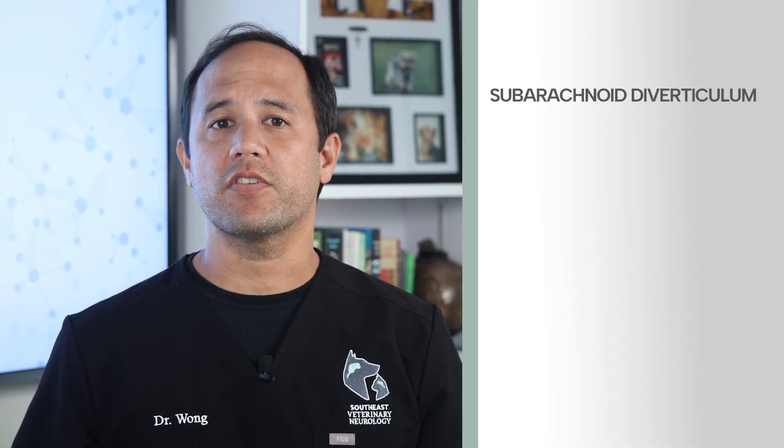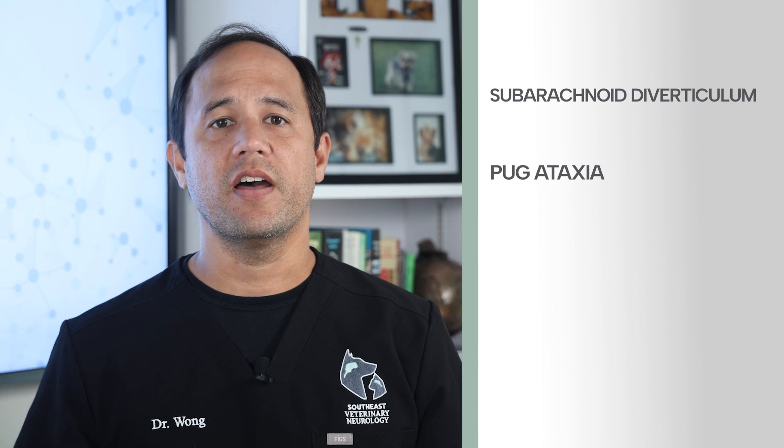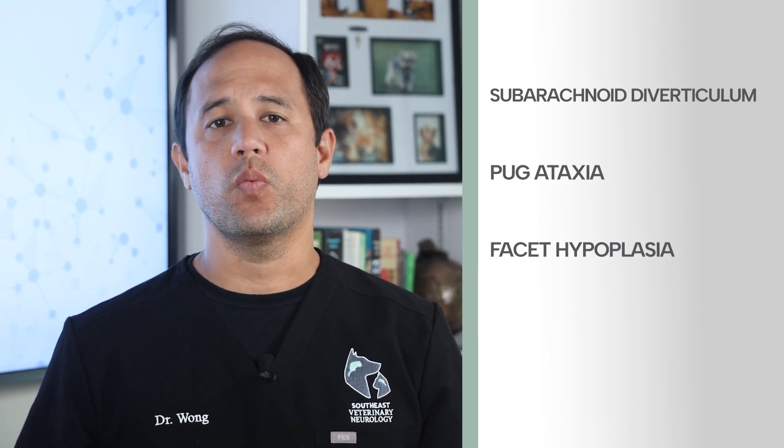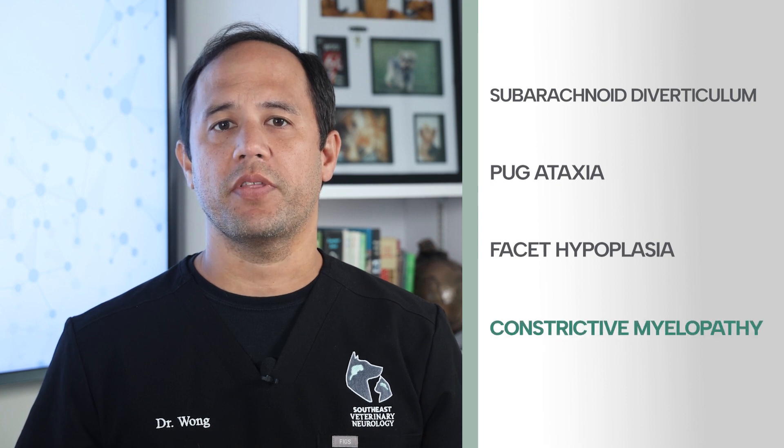Pug myelopathy is an uncommon condition in dogs that is still not fully understood. In fact, much remains open to debate right down to its name. Sometimes we refer to it as subarachnoid diverticulum, pug ataxia, and facet hypoplasia. At Southeast Veterinary Neurology, we use the term constrictive myelopathy.